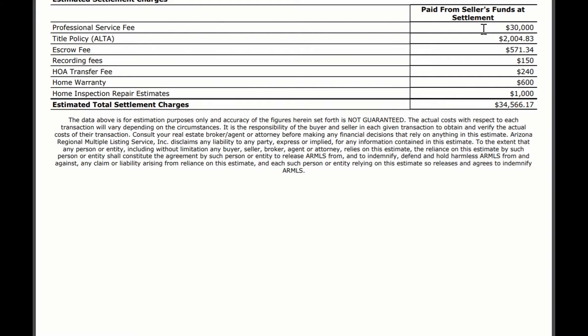You will also pay a title policy, and there is a title policy for both the buyer and for the seller. As a seller, you do want to have a title policy because it protects you from any sort of cloud on the title that you may not know about that would prevent you from selling the home, and also protects you so that you will not be pursued for that or owed money. The title policy actually covers that for you, so having a title policy as a seller is actually very important.